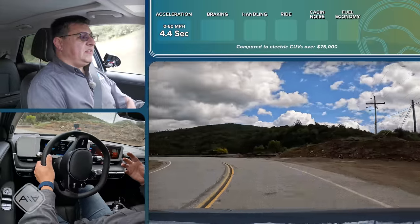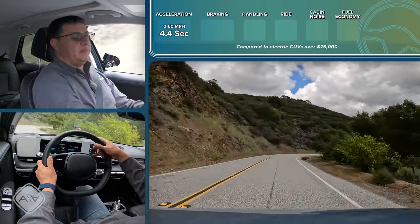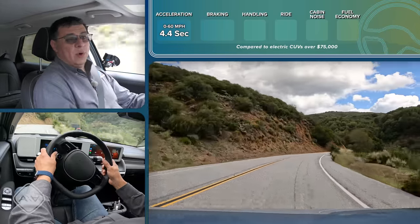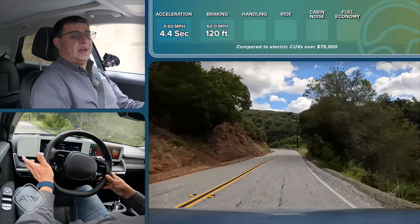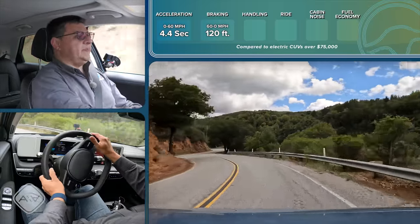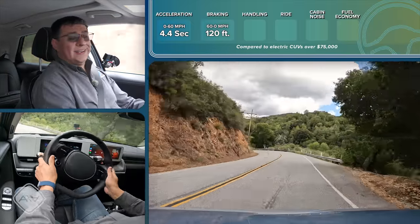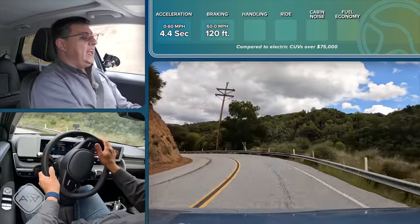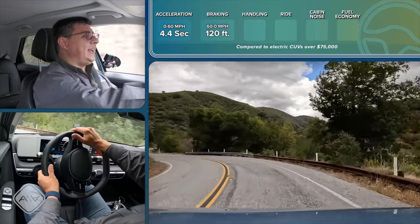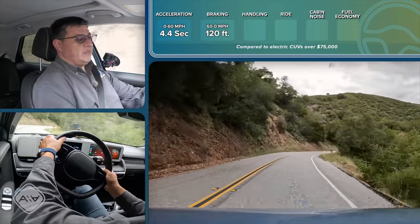When it comes to stopping the vehicle, we have reasonable brakes and a lot of adjustability for regenerative braking. Actual stopping distances from 60 mph to zero came in at 120 feet — a little on the long side for a regular crossover but right in line with most electric competition. You can thank the 255-wide tires on this model for that excellent braking score.